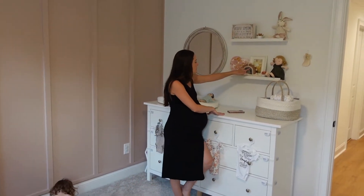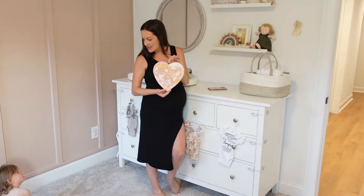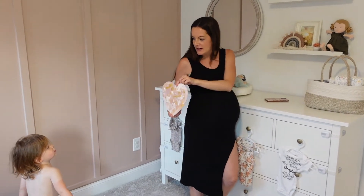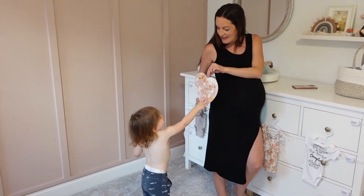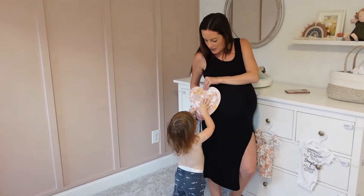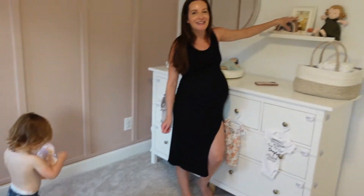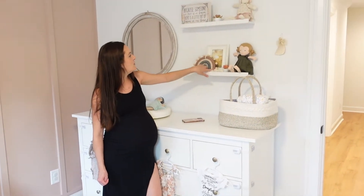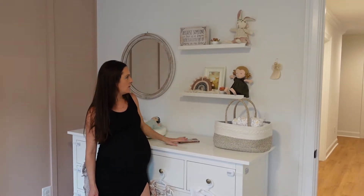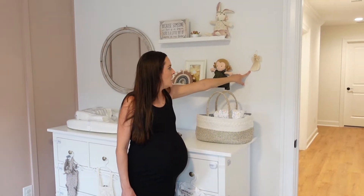We actually got this rainbow for Paxton's one-year photos. Then Paxton actually drew this — it was a little art project Paxton and I did. We just got some colors to go with the room. Do you remember when you painted this? He made that. And this frame I obviously need to put something in. We brought these little pieces — this is an old sign. And then these two little dolls we got from Ari's sister, my sister-in-law. And then this little guardian angel I got from my aunt.